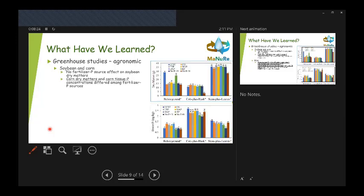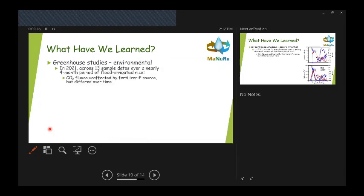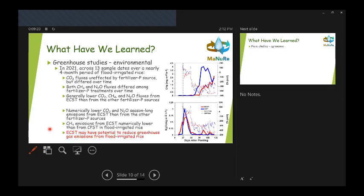In terms of the greenhouse studies: for soybean and corn, we did see some differences among fertilizer sources. However, for rice we did not see large differences across fertilizer sources. Generally, we saw similar plant response for both chemically precipitated and electrochemically precipitated struvite compared to other phosphorus fertilizer sources across multiple crops. The big takeaway is that if you're using struvite, you can expect to see the same crop response as if using a commercially purchased fertilizer.